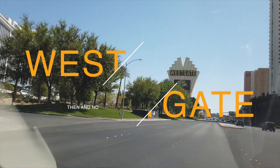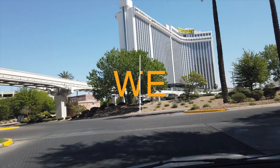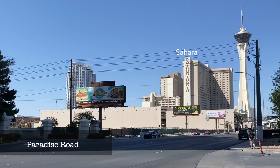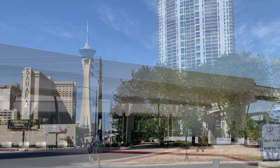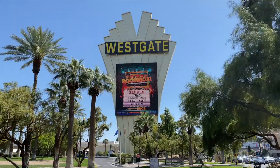Our destination today: the Westgate. Situated on 64 acres, the Westgate has a prime location. That's the Sahara over there, and behind that the Strat, and just next door on Paradise — and out of camera range — is the fabulous Las Vegas Convention Center. The trees and lawns make a fresh and appealing front yard, and that marquee is definitely an attention grabber.